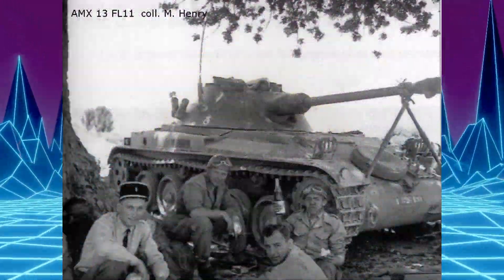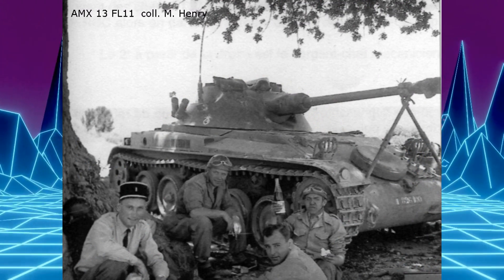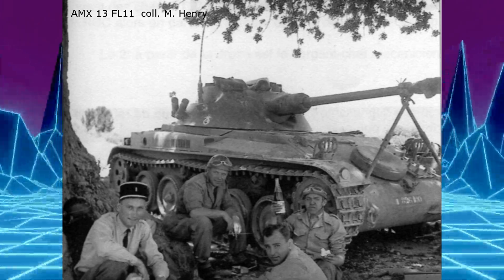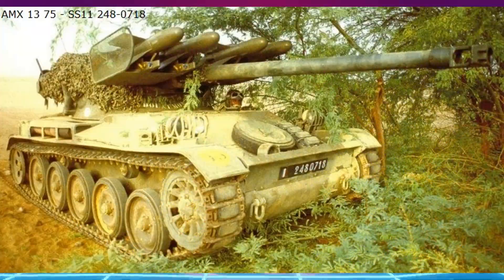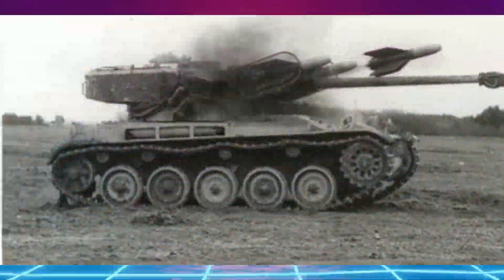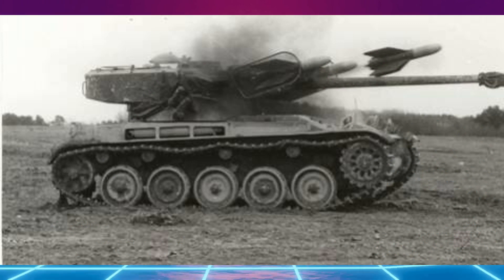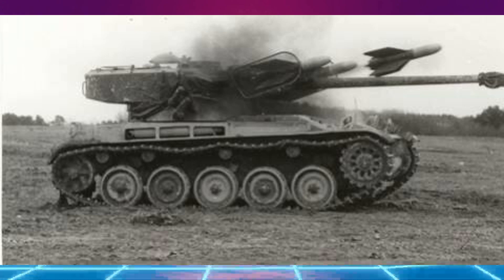L'AMX-13 T-75mm SS-11. L'industrie française est très avancée en matière de missiles anti-chars, et elle essaie, dans de nombreuses configurations et sur de nombreux châssis, de tester les missiles. Le centre de tir des engins blindés de Mailly-le-Camp propose une solution avec le montage de missiles SS-11, c'est-à-dire Sol-Sol, de part et d'autre du canon de 75mm sur la tourelle FL-10-D2. Le principe est accepté en 1960 et les premiers exemplaires sont livrés en janvier 1963.